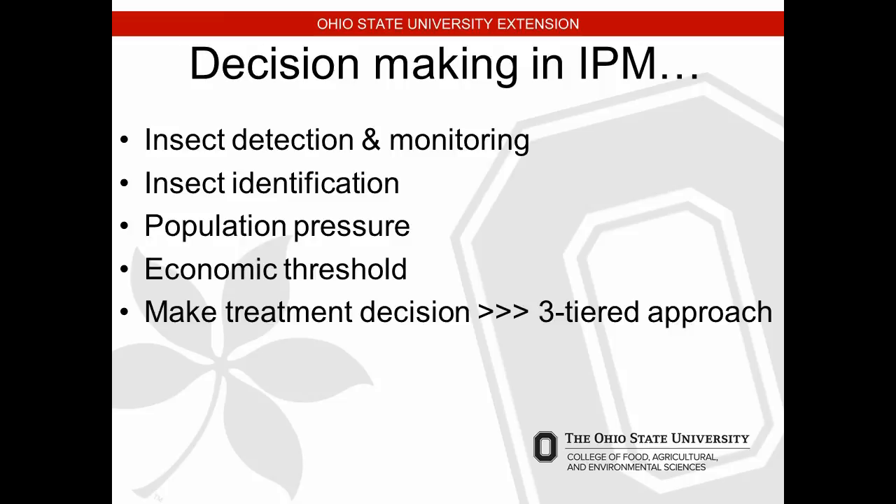Decision-making in IPM starts with detection and early monitoring. We have handouts in your packets for making identifications of pests — if you can't identify it, you don't know what you're controlling. Monitor population pressure using sticky traps or by walking through your high tunnel counting aphids on plants. You reach an economic threshold when beneficial insects should be introduced early on. For insecticides, almost every pest has a specific threshold level you need to hit before implementing a control measure.